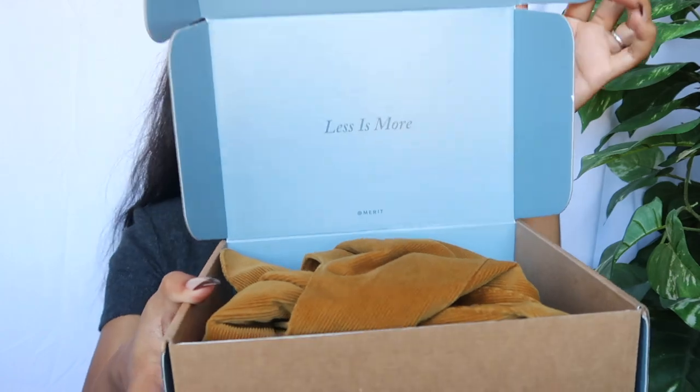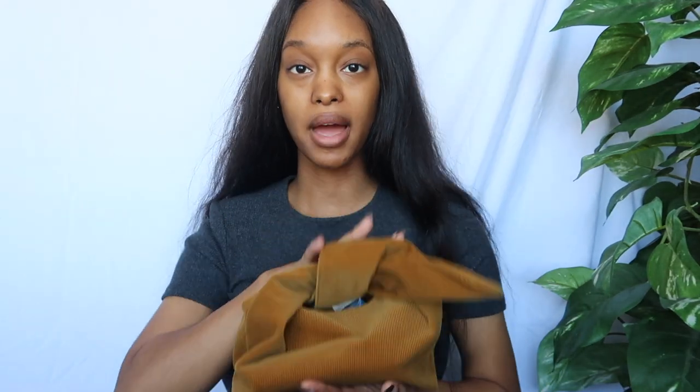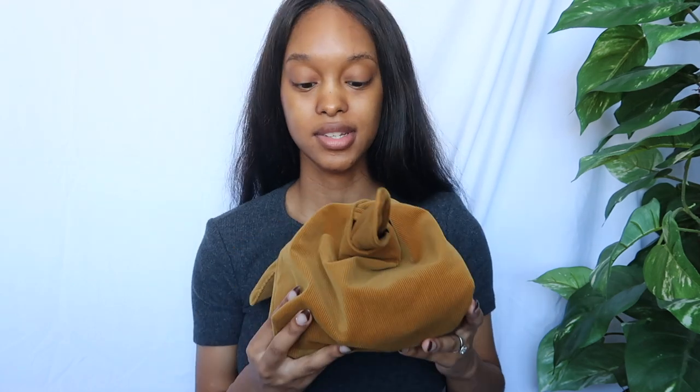First of all, look at this packaging — it's so minimal and aesthetically pleasing. It comes in this cute little corduroy pouch, which is so sustainable as a makeup holder. It has this cute little embroidery that just says Merit on it. I'm so grateful that Merit reached out to me. I get to show you guys seven products: mascara, a lip tint, brow gel, a complexion stick, a cream blush which I've never tried before, a highlighter stick, and a brush for blending.